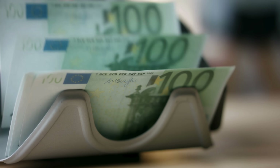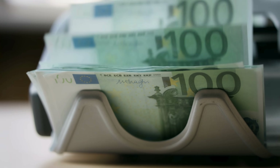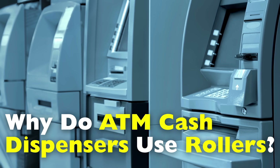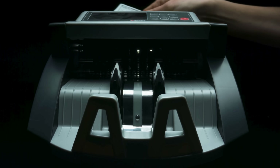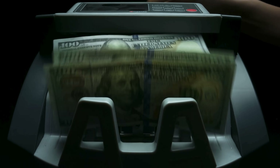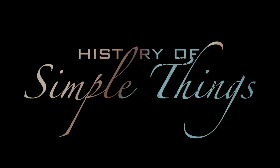Without them, ATMs would be slow, unreliable, or worse, completely chaotic. Today, we're opening up the inside of a cash dispenser to find out why rollers matter, how they work, and what makes them so important to modern banking — right here on History of Simple Things.